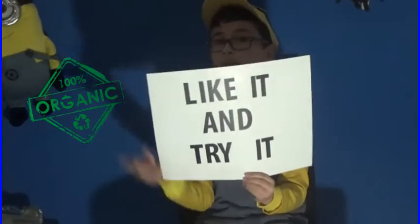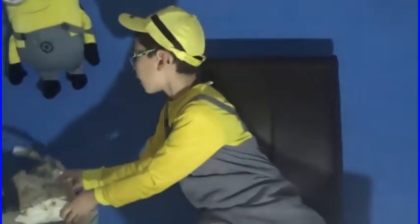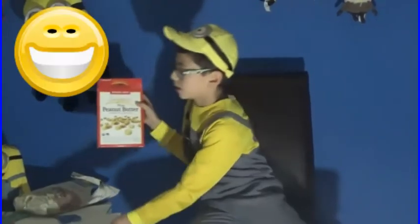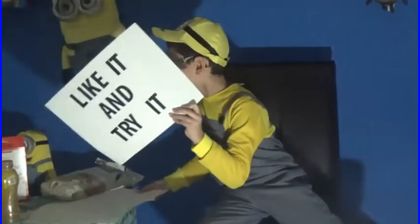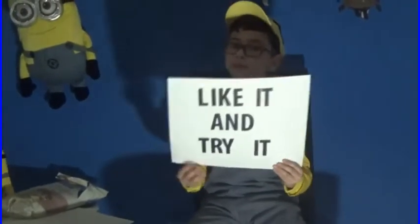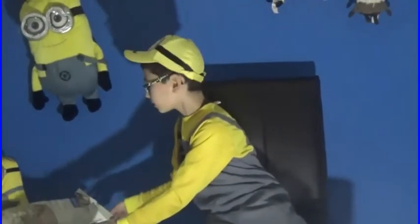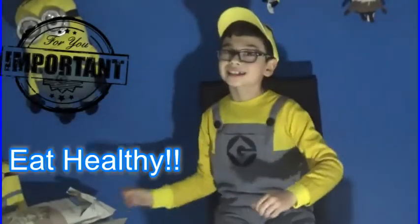To review: our White Cheddar Organic Popcorn was 'like it and stock it,' the Trader Joe's exclusive Organic Mini Peanut Butter Sandwich Crackers was another 'like it and stock it,' and for the Aloha Protein Peanut Butter Chocolate Chip Bar, I give it a 'like it and try it' because it's a little bit bitter. That about does it for the review. Please like, share, and subscribe to our channel — and until next time, eat!